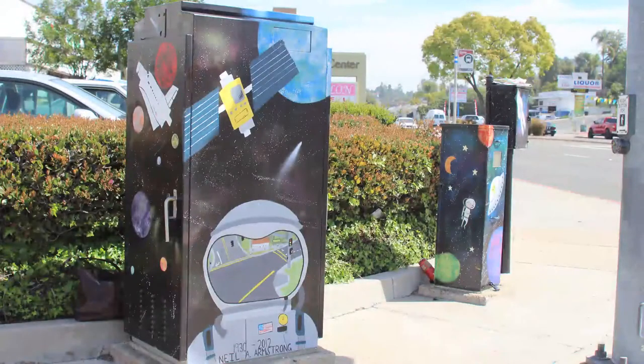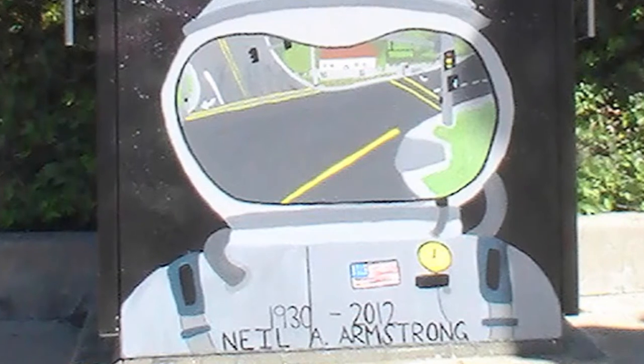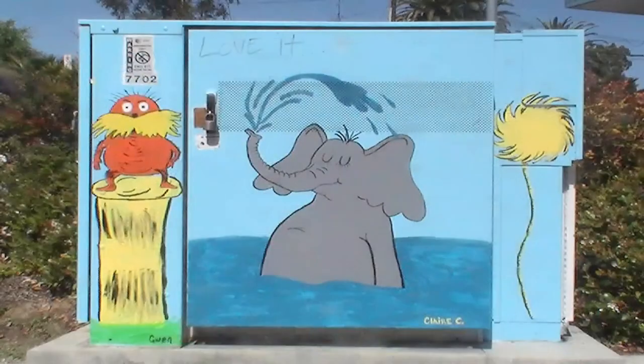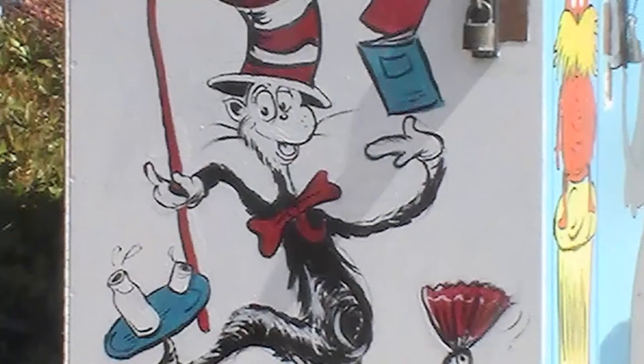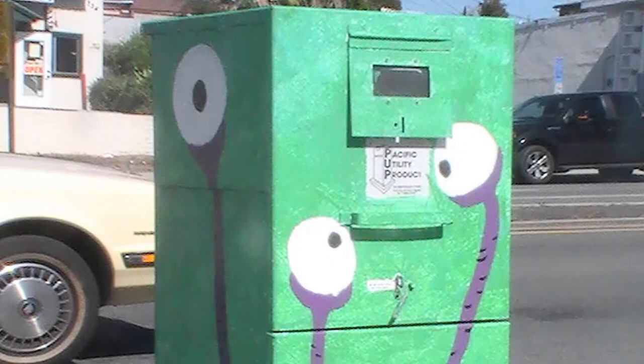This particular box was done by a senior at Helix High School, Josefina Aravalo, as her senior project. It's a very special box because it honors the astronauts, and particularly Neil Armstrong. We have all sorts of subjects that have been chosen — some Dr. Seuss, butterflies, animal patterns, monsters, flowers. Everybody has their own idea, but they all complement one another and make this particular area a little brighter and a more pleasant place to drive through.